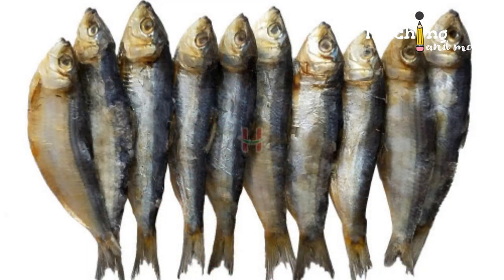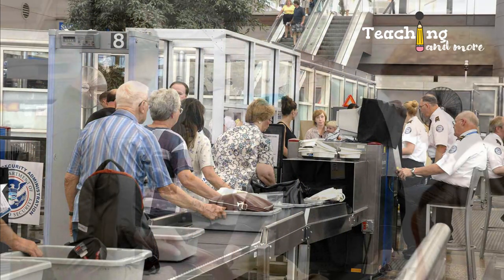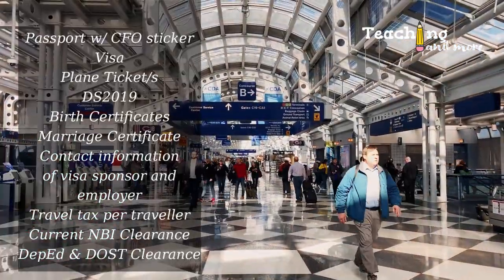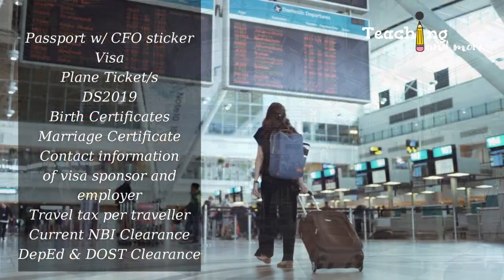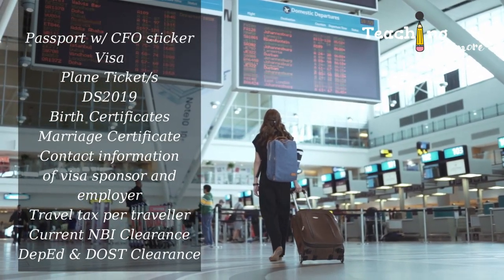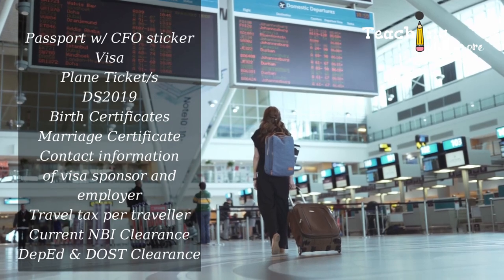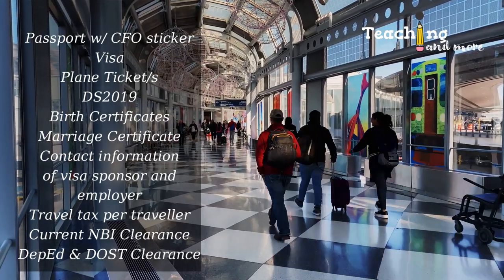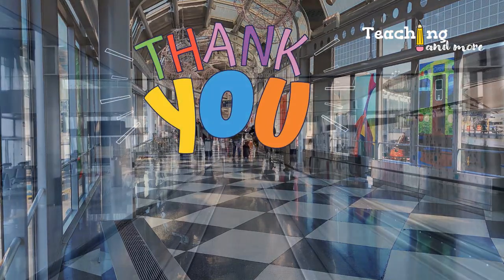Sixth, if you don't have a phone to make a call, go to the help desk at the airport — they will let you make outgoing calls to U.S. numbers. It's okay to pack dried fish but put it in your checked baggage; don't risk it being opened at the security counter or stinking up the airport. Also, make sure you're ready with your documents at departure: passport with CFO sticker, visa, plane ticket, DS-2019 form, birth certificates, contact information for your employer and visa sponsor, travel tax payment, current NBI clearance, and if applicable, clearance from your school or DOST scholarship. Have these in your carry-on for easy access.